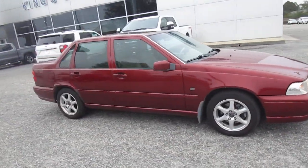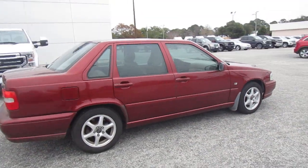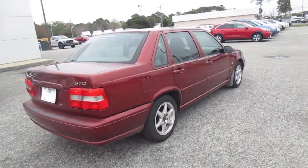Hello, welcome to King's Colonial Ford. Here we have a 2000 Volvo S70. This is a mid-sized four-door sedan, very comfortable.